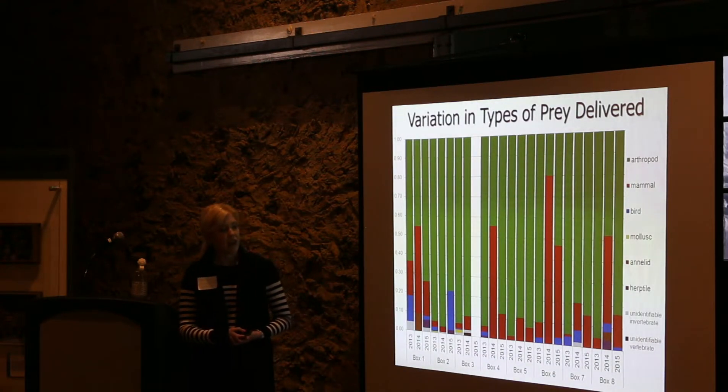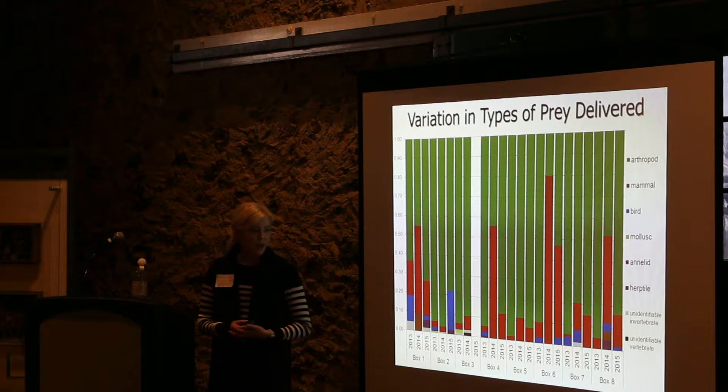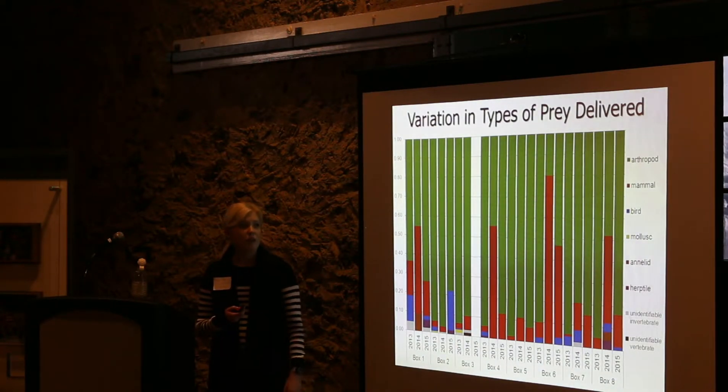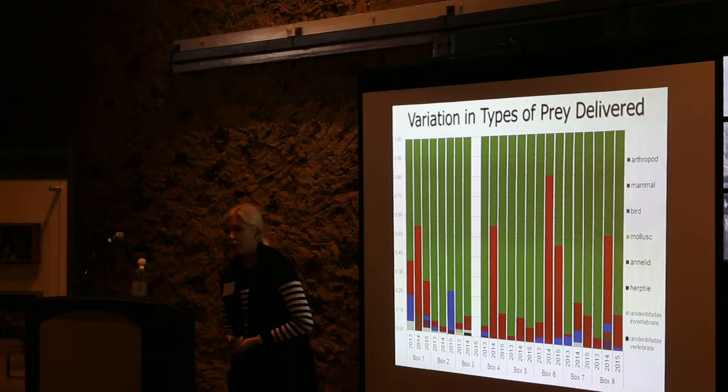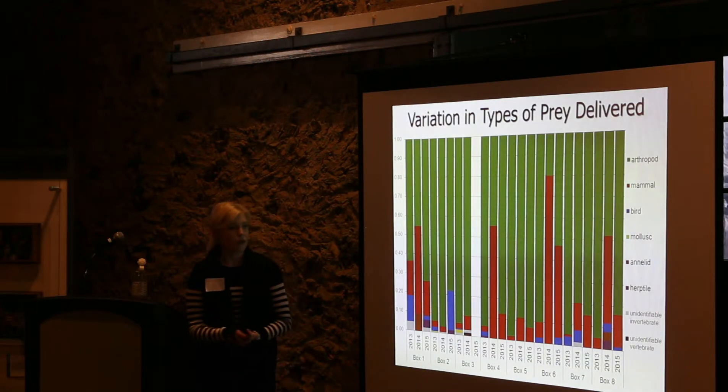We're using this camera data to analyze factors that affect how many of these different prey types are removed. In particular, we're interested in the variation in the number of mammal deliveries — things like how weather affects it, the age of the nestlings, and landscape characteristics. Can we use that to develop models that would help predict, for a given box, how many mammals we'd expect a kestrel pair to remove over the course of the season?